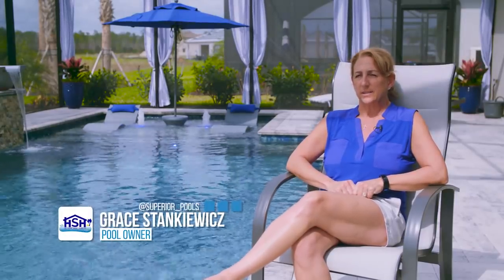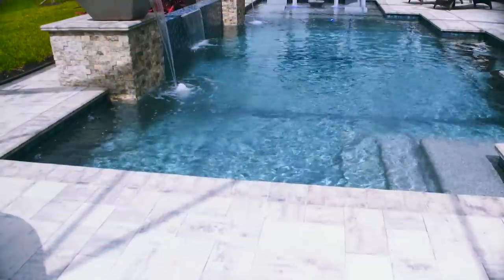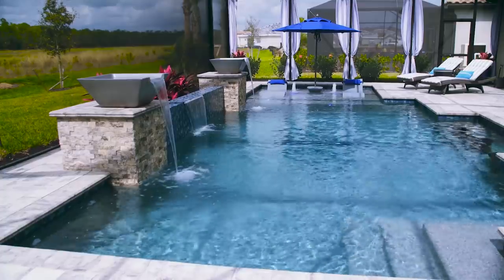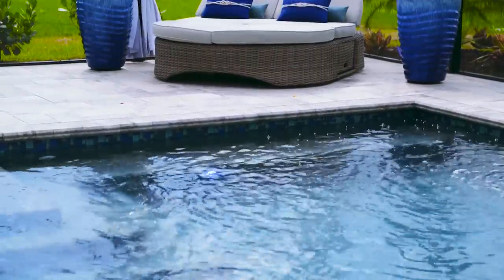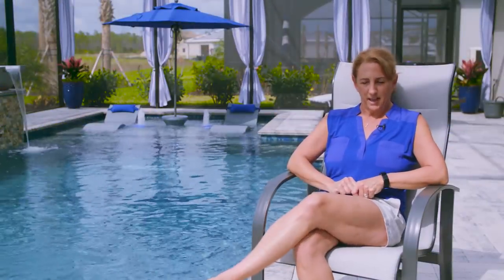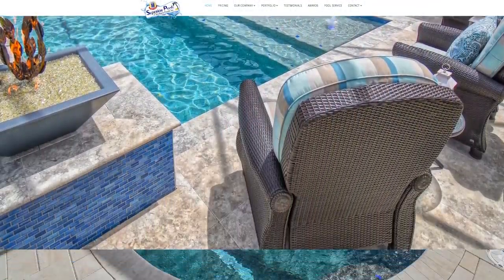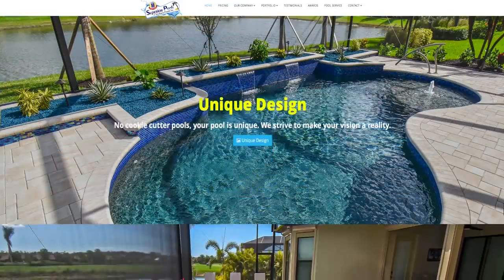Hi, I'm Grace Stankiewicz. My husband Tom and I have lived in this house since July of last year. We chose to have a Superior Pool built to have a totally unique and customized pool. Going from a builder pool, we wanted a custom pool where we had more outdoor living, because that's what we like to do. The first thing we did after hearing about Superior was go on the website, which was loaded with beautiful pools and different unique aspects that we really loved.